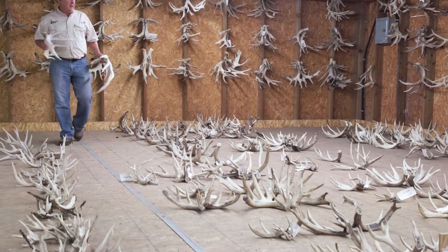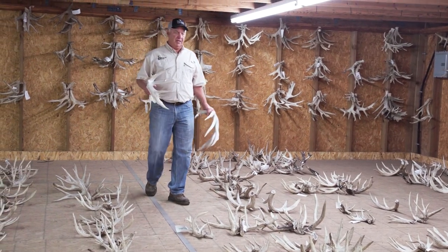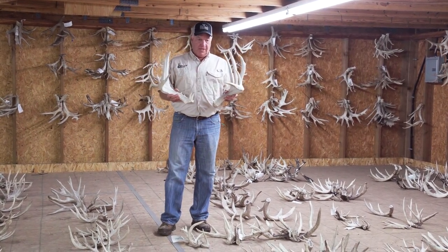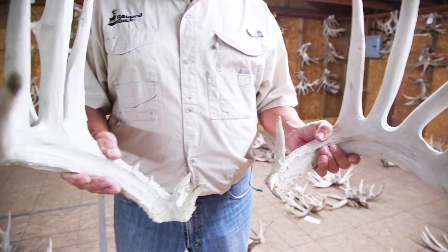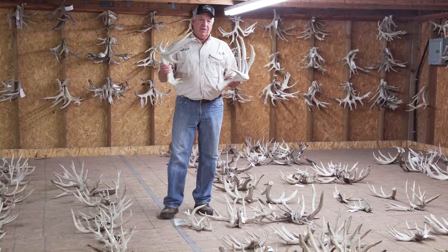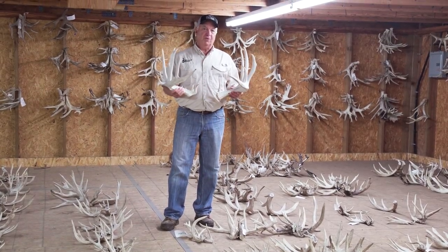If you make a trip out here to the Gutierrez Servant Company, make sure and ask them to take you to the cutoff room. The cutoff room is where they have on display basically all the antlers that are cut off these bucks as they're growing, and you can see them year after year just how well they're improving.